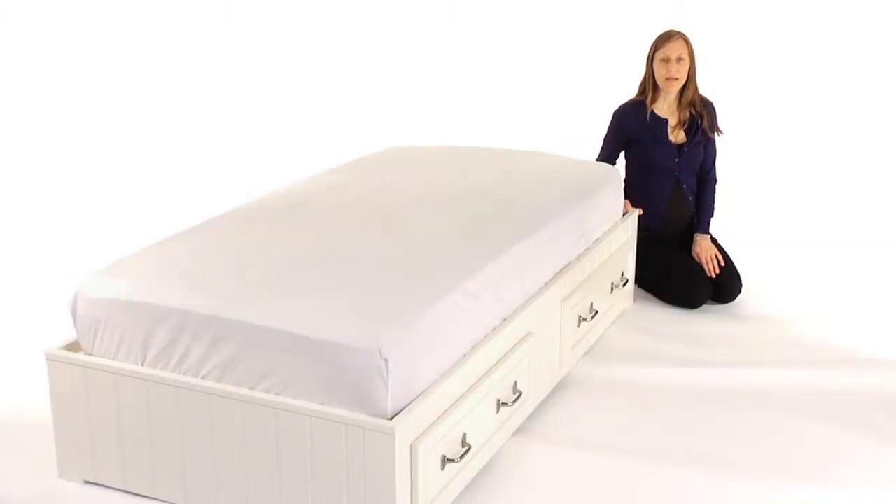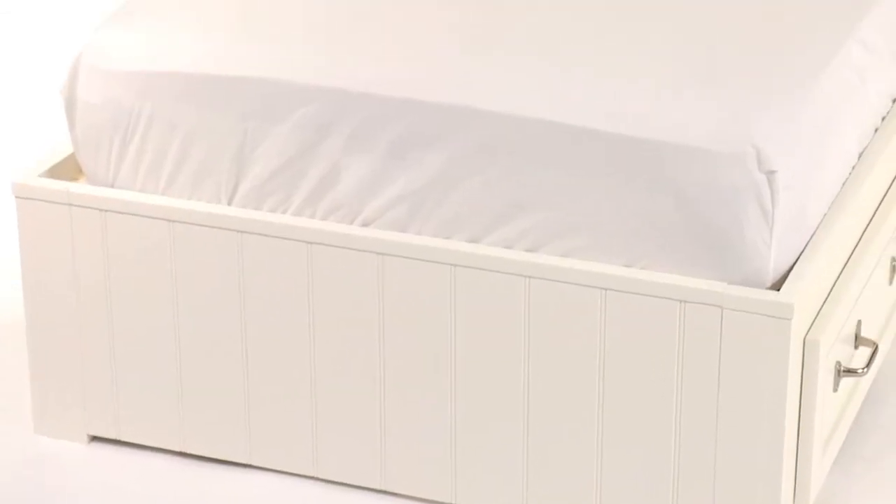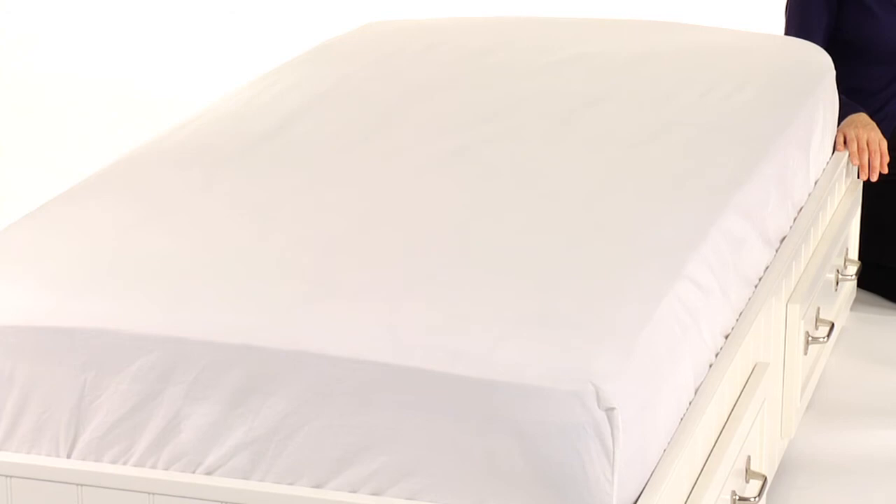This is Pottery Barn Kids' Belden Bed. Crafted to look like custom built-ins, our Belden collection helps keep shared and small spaces stylish and organized.